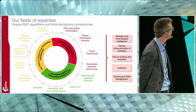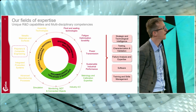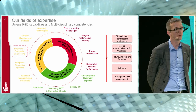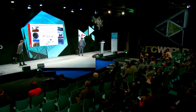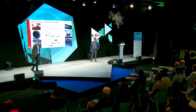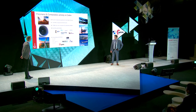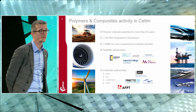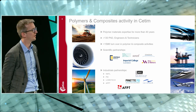We will focus specifically today on Polymers and Composite Engineering, and then on the hydrogen activities and all the skills and expertise we have built over many years to apply to hydrogen. In the Polymers and Composites Department, we have 130 people working with different scientific and industrial partnerships.